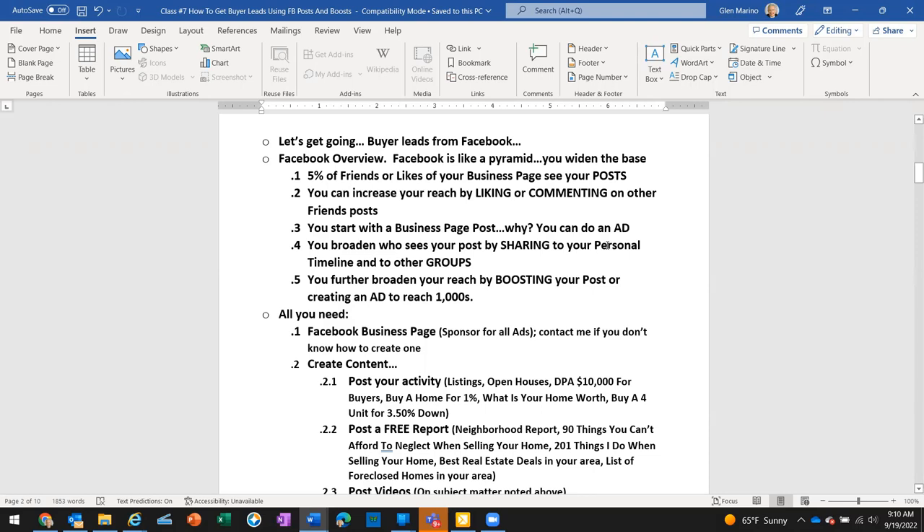Then you're going to share with groups — look for groups that have a similar affinity to what you're doing. I've got groups like Chicagoland Real Estate, Home Smart Realty, and How to Get Pre-Approved. If only fifty people see your post and you go to one group that's another fifty, a second group is another fifty — now you're up to one hundred fifty. You further broaden reach by boosting your post or creating an ad to reach thousands.